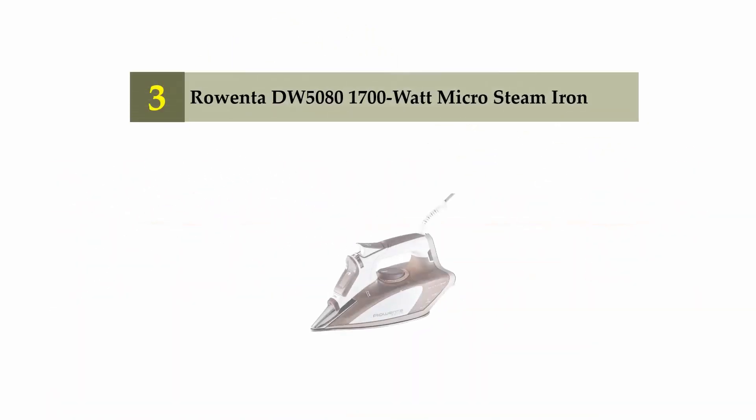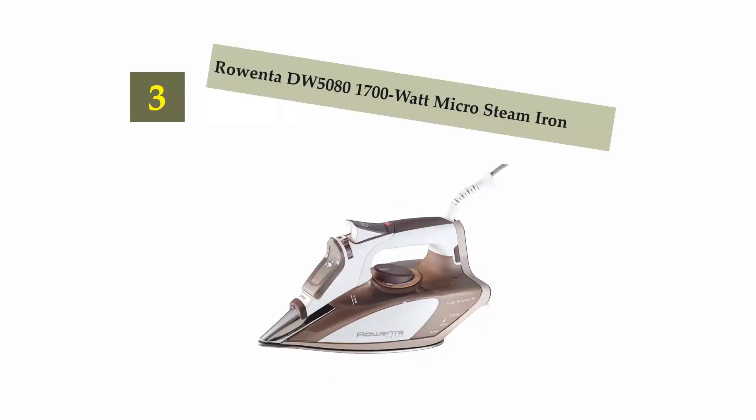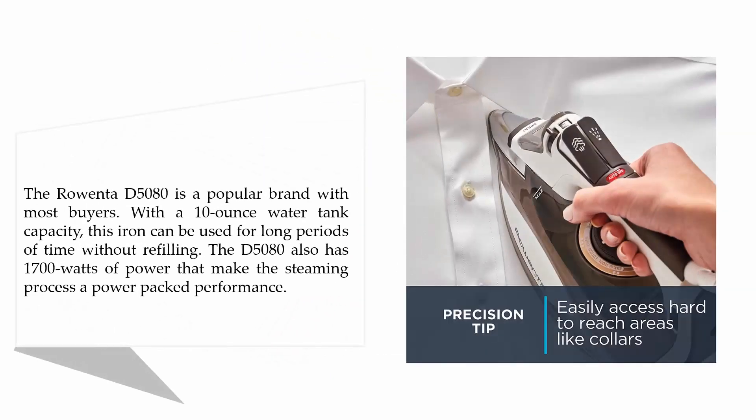Halfway through our list at number three, the Rowenta DW5080 1700-watt micro steam iron. The Rowenta DW5080 is a popular choice with most buyers. With a 10-ounce water tank capacity, the stainless iron can be used for long periods without refilling. The DW5080 also has 1700 watts of power, making the steaming process a powerpack performance.